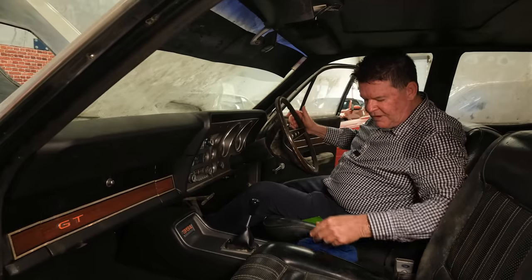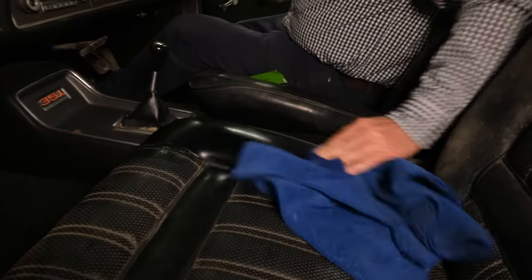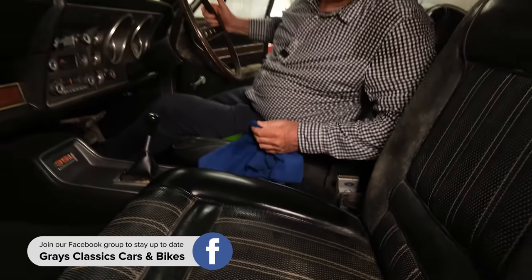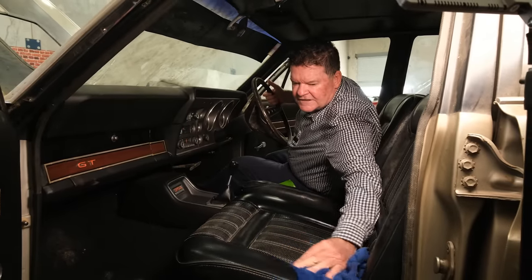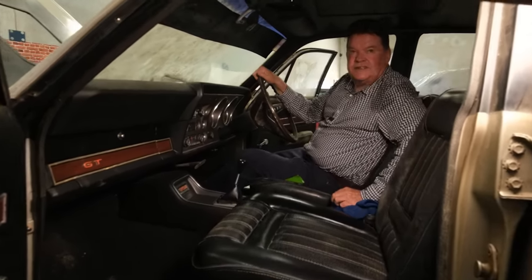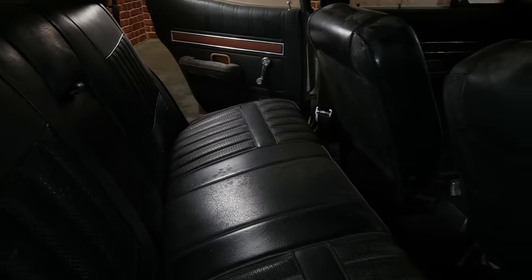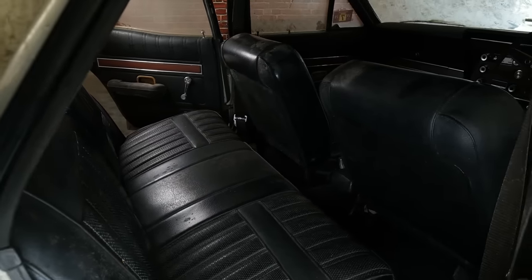If you look at the seats there's a bit of mould or dirt on them, but with just a bit of cleaning solution and a wipe over, they come up like brand new — I cannot believe how good these seats are coming up. The factory original trim is still in very good order, it just needs a good detail. If you bought the car and were going to restore it, I don't think you'd touch the interior — you'd just clean it and leave it original, because original is always the most popular with collectors. The boot and engine bay are the same; I wouldn't touch them, though the paintwork on the outside does need some attention.